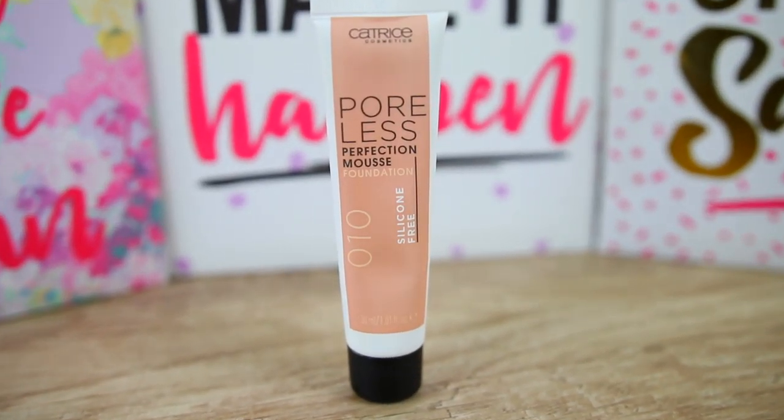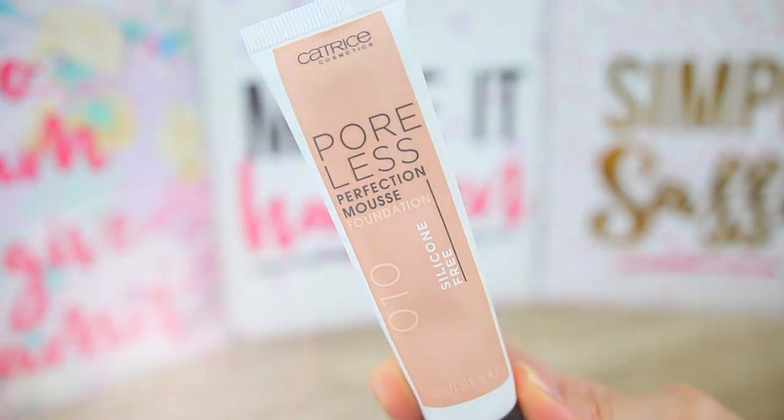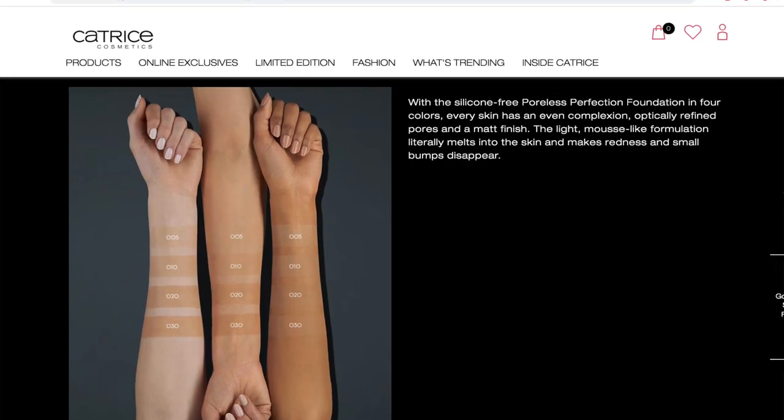I'm going to check that by wearing the foundation on my face all day long — so we're doing a wear test to see if it is long lasting. On the packaging it says this is for normal and oily skin, and I have dry and sensitive skin, so we're going to see how that works. Let's hope for the best.